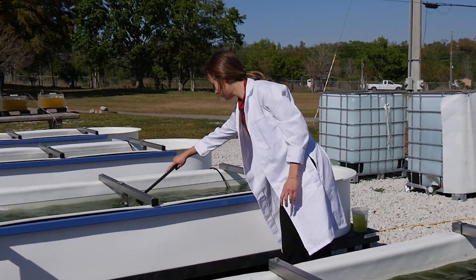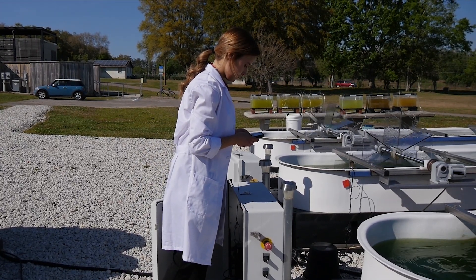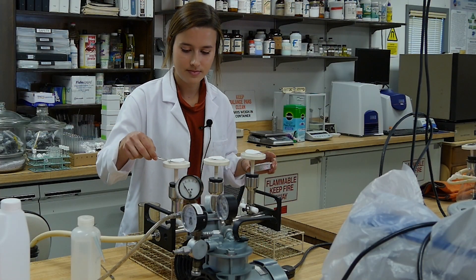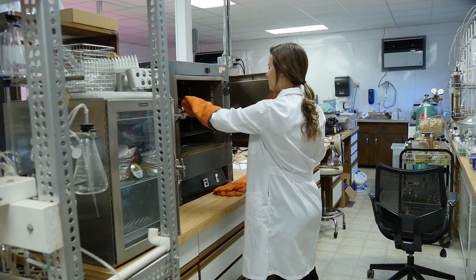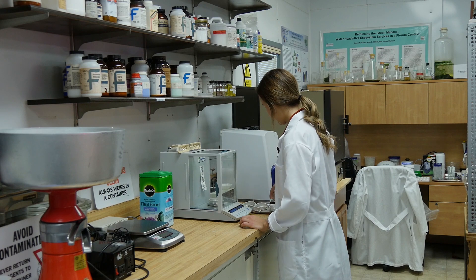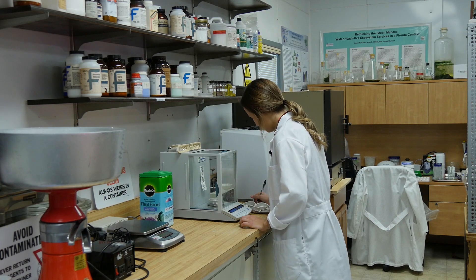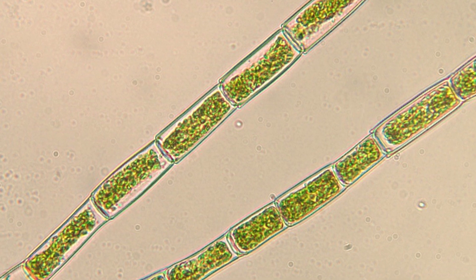Every week, I took pH and temperature readings of the ponds. Then I harvested the ponds, took samples, and took them into the lab to filter them in the vacuum filtration system. Then I dried them in an oven and weighed them to determine harvest productivity and culture density. I also looked under the microscope to see if there were any physical changes to the way the algae looked from week to week.